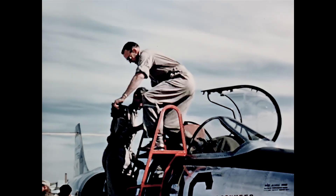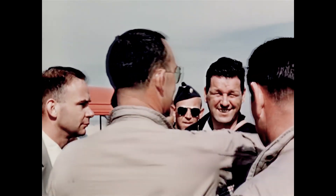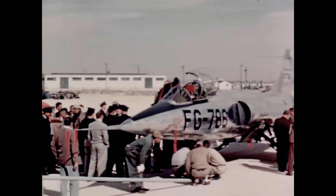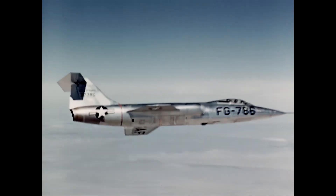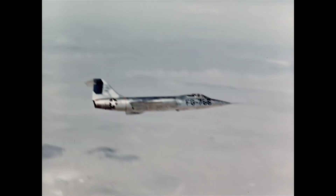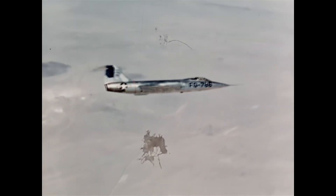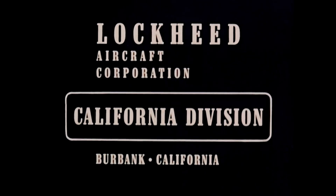A great deal of work lies ahead — many weeks of even more rigid tests. But the men who make the 104 have reason to feel proud. For this lightweight supersonic design offers dividends beyond its basic fighter mission. It promises to perform a variety of missions. It is versatile without compromise. A true air superiority weapon — the Air Force 104. And it is flying today.